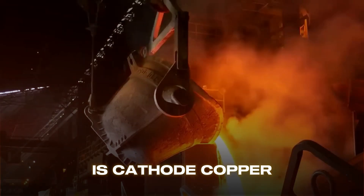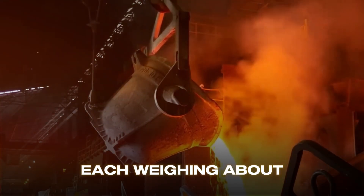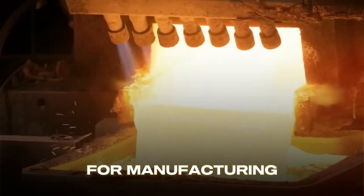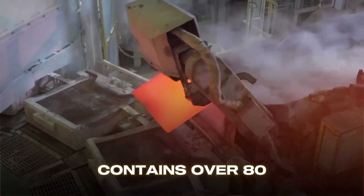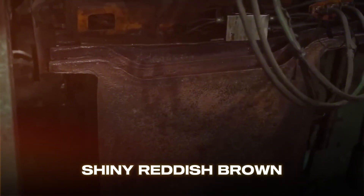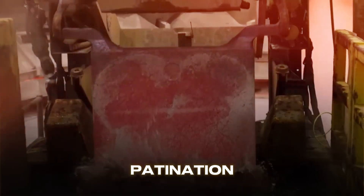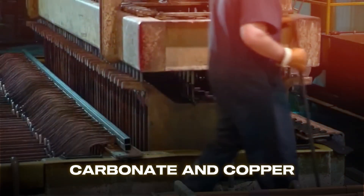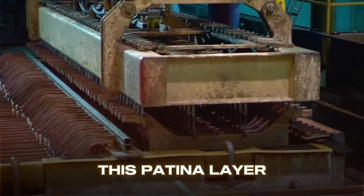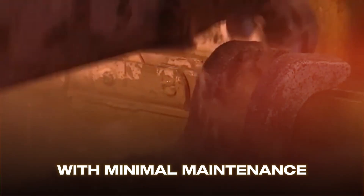The result is cathode copper: sheets of 99.99 percent pure copper, each weighing about 100 kilograms, ready for manufacturing. The Statue of Liberty contains over 80 tons of copper sheeting, originally a shiny reddish-brown color. Over the years it turned blue-green because of patination — copper reacts with oxygen, water, and carbon dioxide to form copper carbonate and copper sulfate compounds. This patina layer actually protects the metal underneath from further corrosion, which is why the statue has lasted over 135 years with minimal maintenance.